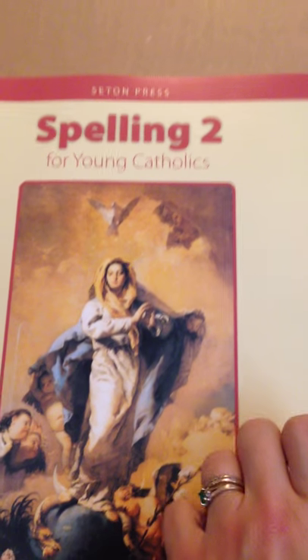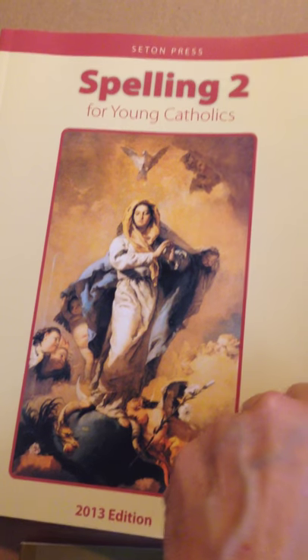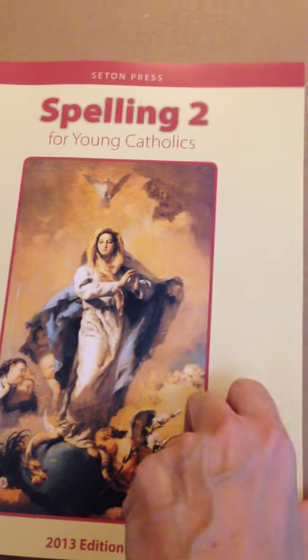Today we're going to look at spelling books. This one is Spelling 2, 2013 edition, from Seton.